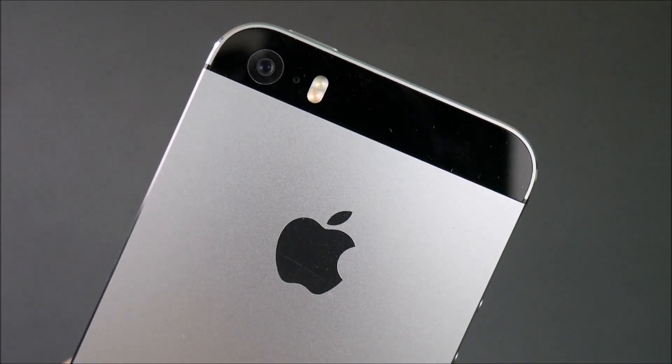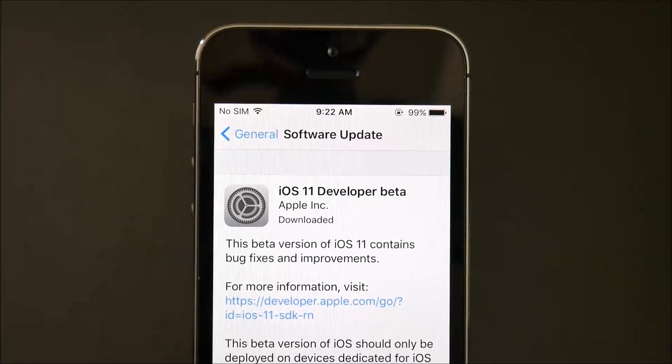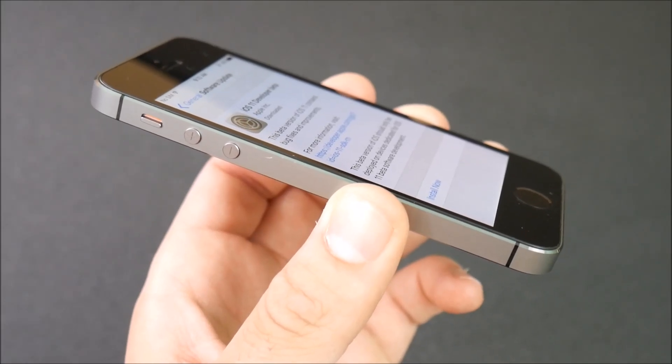iOS 11 is here for iPhones and iPads and today we're going to review it here on the iPhone 5s. iOS 11 beta 1 iPhone 5s review coming up right now, let's go.